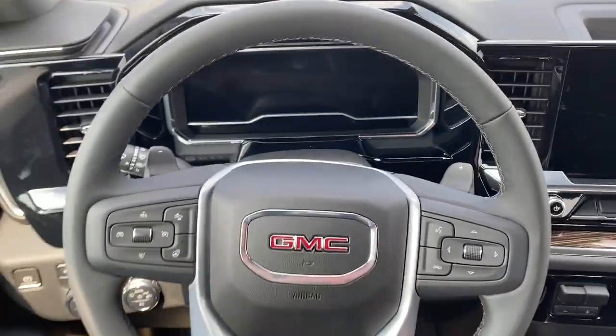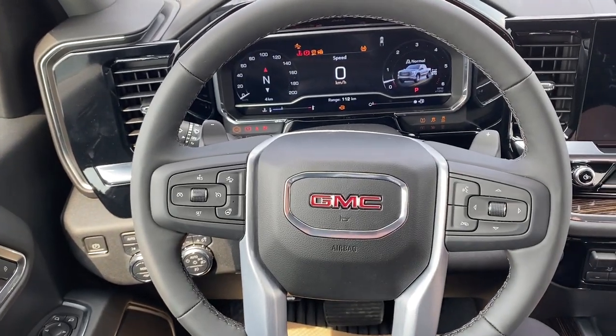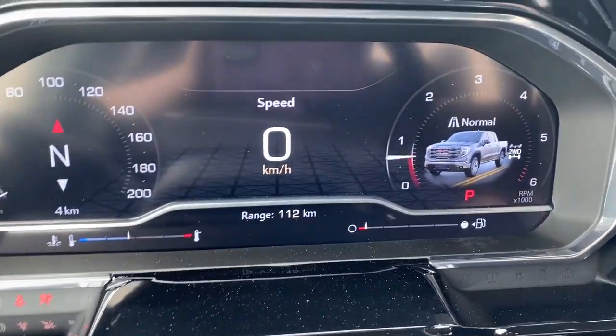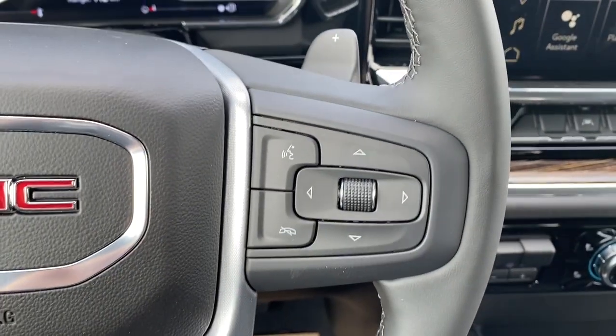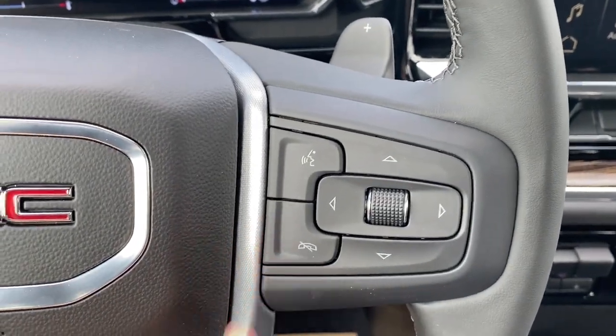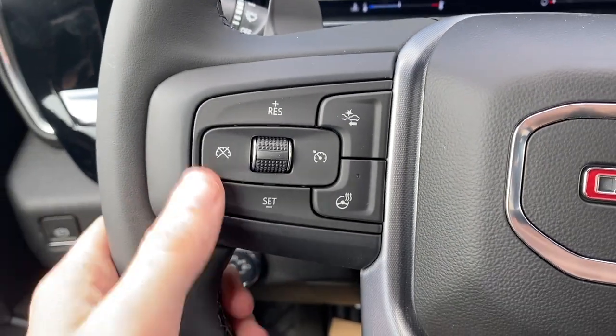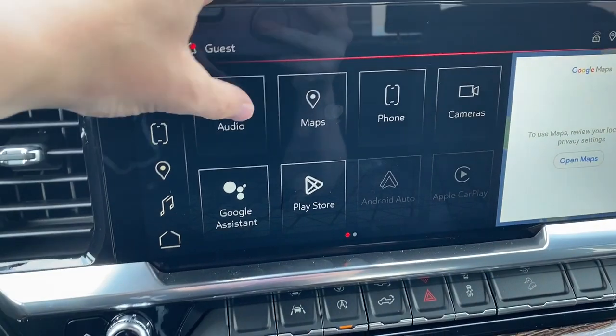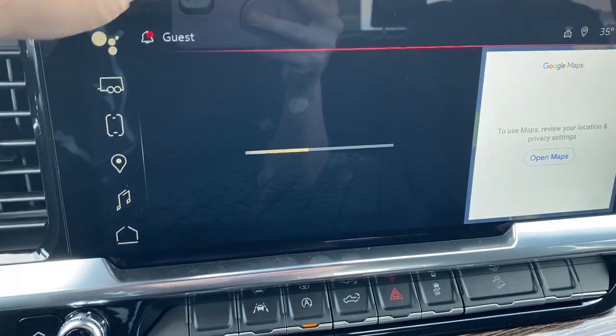And we can turn the car on here. There in the middle is our cluster. To the right of the steering wheel we have the cluster controls as well as the hands-free Bluetooth controls. To the left we have our cruise control with forward collision alert and the heated steering wheel. We can move over to the infotainment screen here and check out the audio.